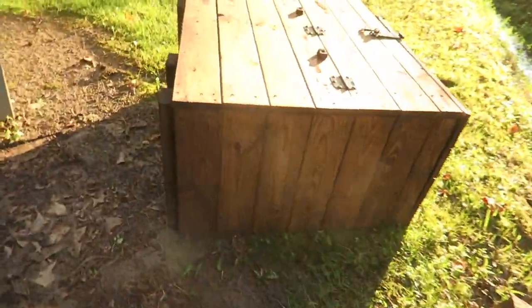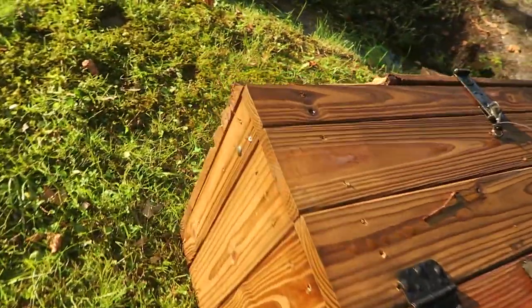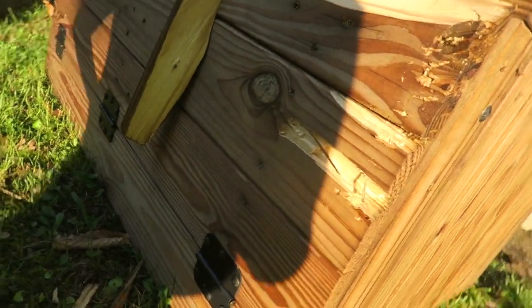This happened to the trash can. Look — the bear did that. I'm trying to get in here. He clawed off all this. And this was just last night.